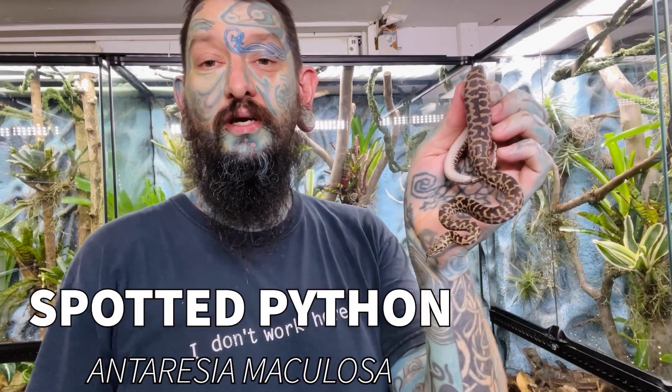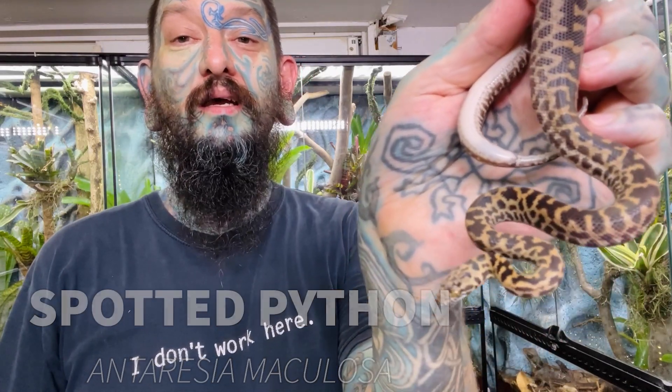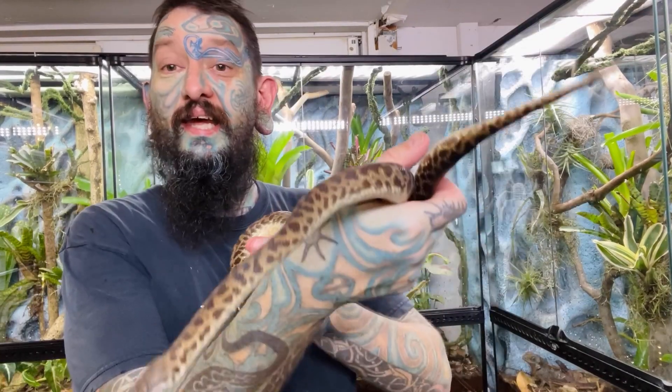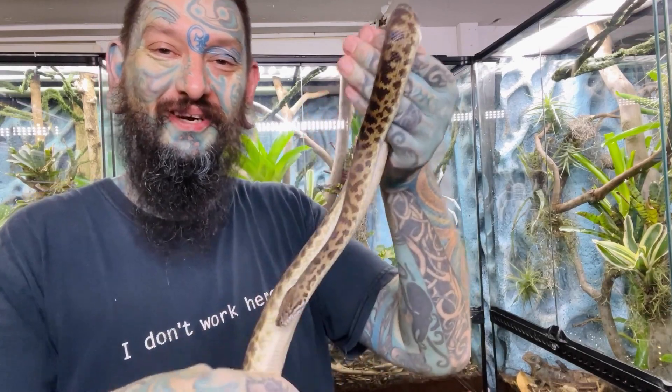Number three on the list is spotted pythons. They get about a meter long and are almost the same as a stimmy and a children's python — they're just on the east coast of Australia. This is a blonde spotted python; there are a few different color morphs and you can get albinos as well. They are a little bit more nippy when they're babies compared to stimmies and children's pythons because they're a little bit more flighty, but they will calm down the more you hold them. And that little one just struck at me — that's as scary as a snake bite's going to get.